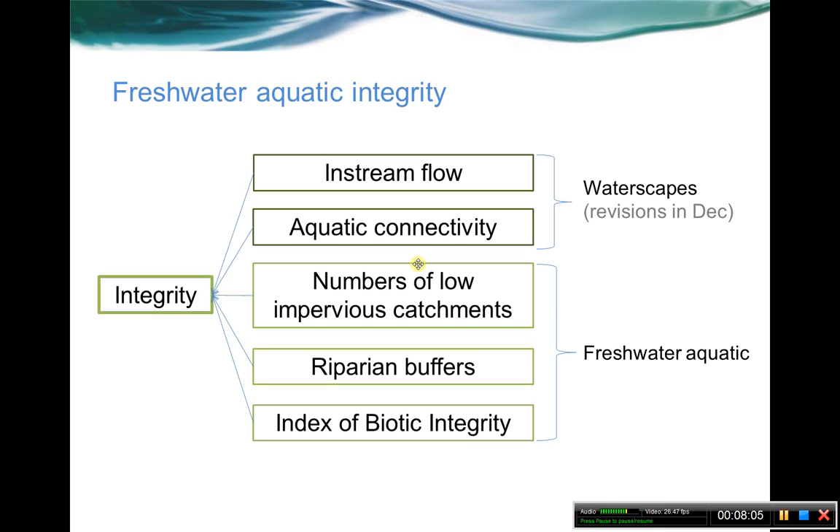What does that leave us with for the overall freshwater aquatic integrity? For each ecosystem, there are two components that come into play. For the freshwater aquatic integrity, at the very top we have metrics coming from the waterscapes ecosystem — those revisions are going to happen in December, but essentially the components in waterscapes relate to in-stream flow and aquatic connectivity. Those classic metrics will be covered in waterscapes in a way that cuts across the different ecosystems. Within the freshwater aquatic integrity, we have in-stream flow, aquatic connectivity, and then the three metrics within the freshwater aquatic ecosystem: number of low impervious surface catchments, the riparian buffer measure, and the index of biotic integrity. All of those combined give us the overall integrity of that freshwater aquatic system.